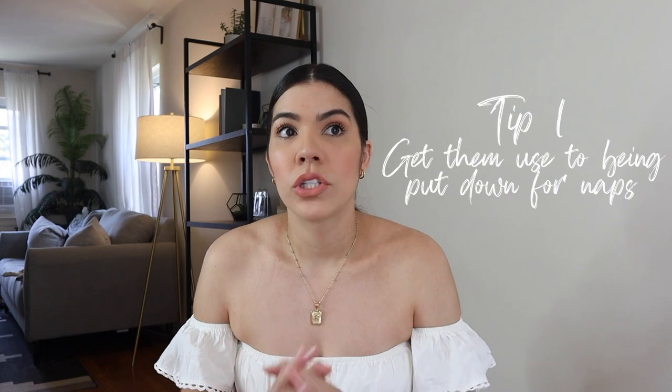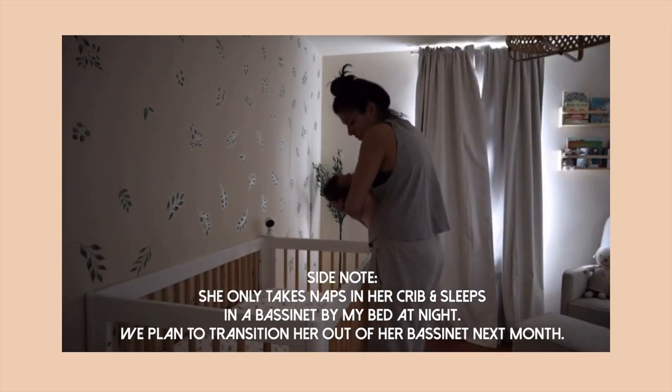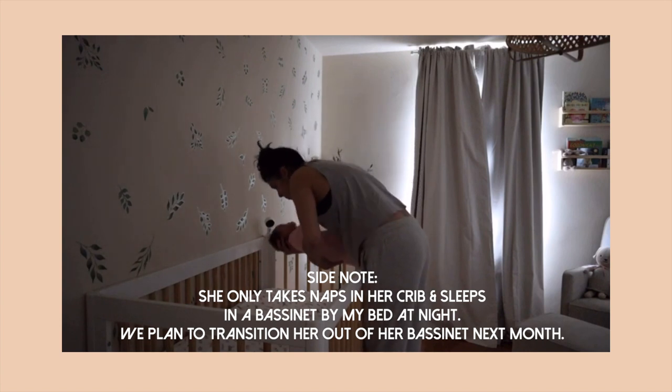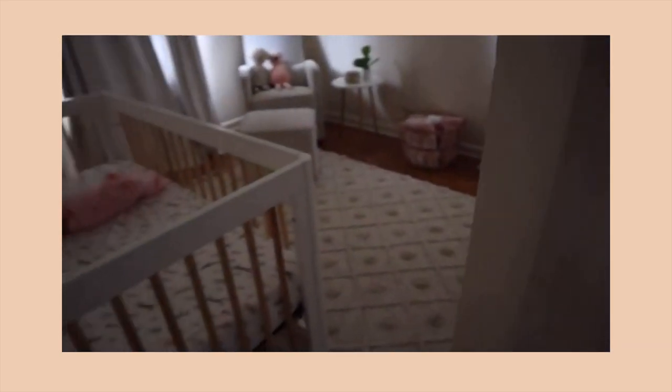At about three and a half to four weeks, I decided to slowly try putting her in her crib for naps. This was my first step in getting her used to sleeping somewhere other than my arms. I started with one nap a day in the crib, then a couple days later two naps, and then eventually every single nap — except her last one of the day, because I still wanted to hold her and bond, especially since I was going back to work six weeks after she was born.